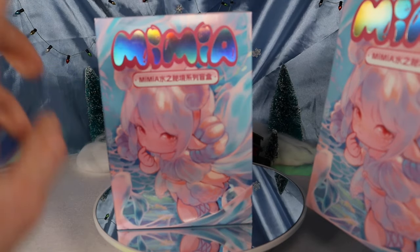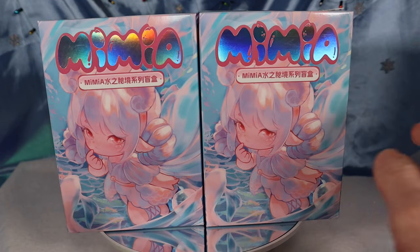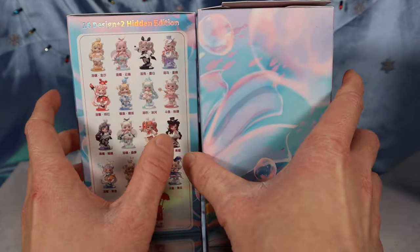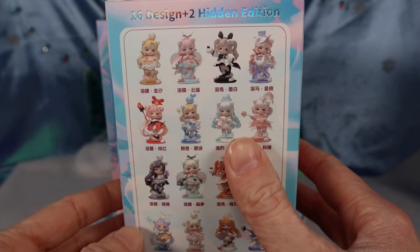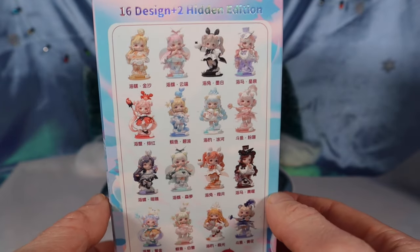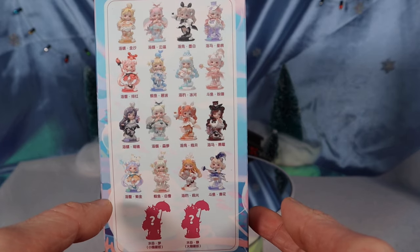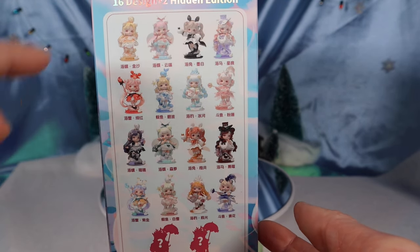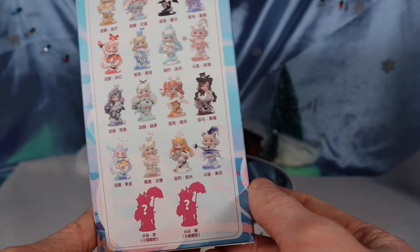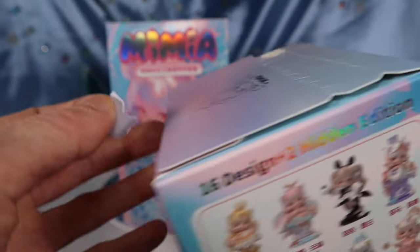Oh my gosh, we gotta look at the box art again because it's just so beautiful. If you didn't see my first opening of two of these, it's on my channel as a separate video. I always like saying what I want, just to see if I end up getting it. There are 8 versions and two different varieties of each, plus one secret — and there are actually two different kinds of the secret, if that makes sense.